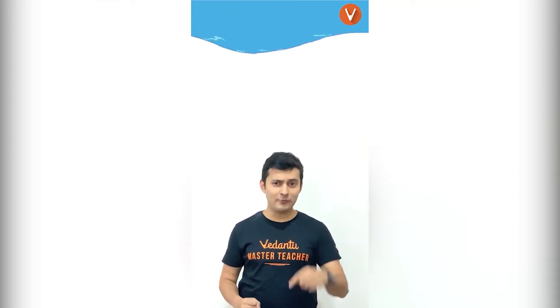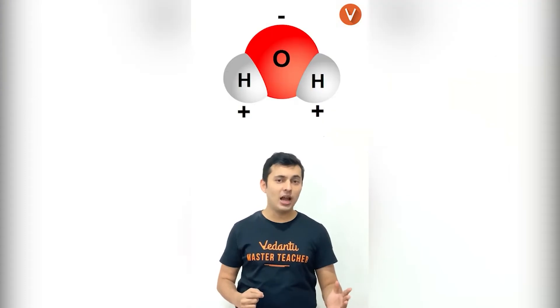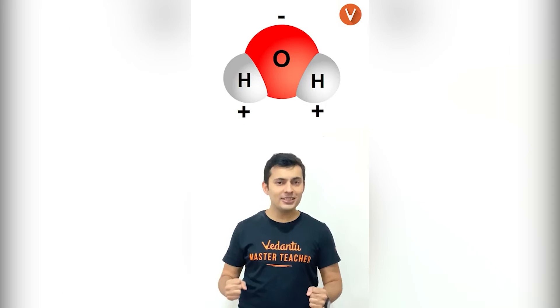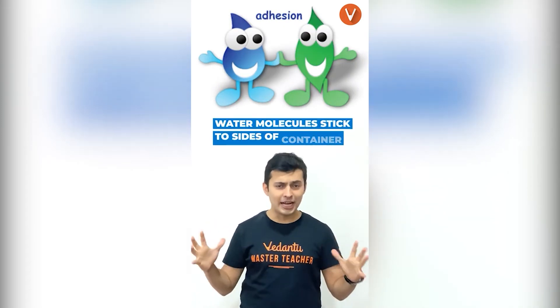Do you know that water can work against gravity by moving up in narrow tubes? Water molecules are electrically polar with positively charged hydrogen atoms and negatively charged oxygen atoms. This makes them stick to each other, which is called cohesion, and to the sides of the container, which is called adhesion.